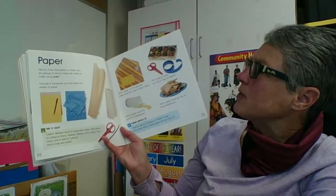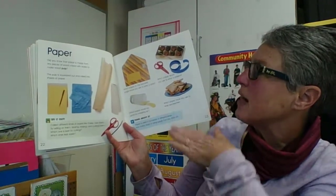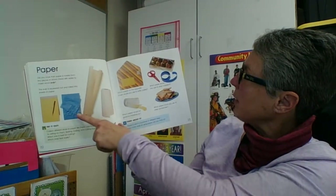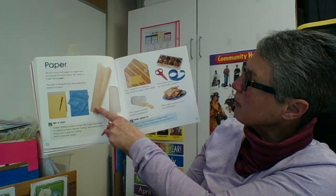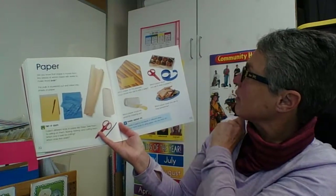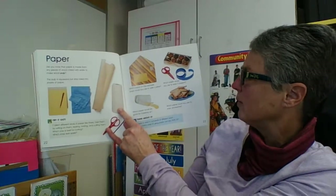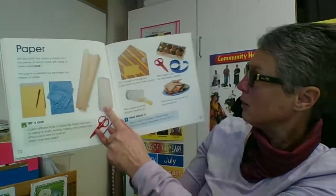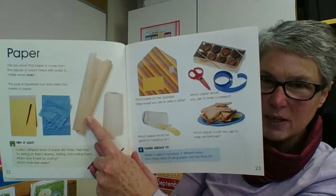Paper. Did you know that paper is made from teeny tiny pieces of wood mixed with water to make wood pulp? The pulp is then squeezed out and rolled to make sheets of paper. Which paper would you use to write a letter? I'd use the pad of lined paper. Which paper would you use to wrap a present? Probably the wrapping paper. Which paper would be good for mopping up? Definitely the paper towel because it would absorb the liquid. Which paper could you use to wrap your sandwiches? Probably wax paper, because it would help keep sandwiches fresh.